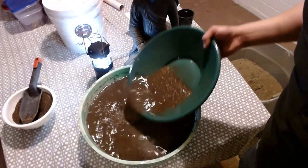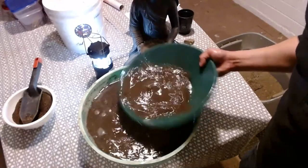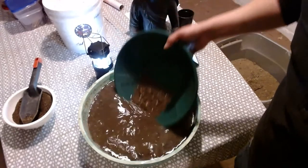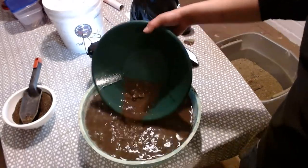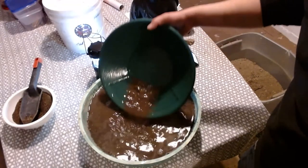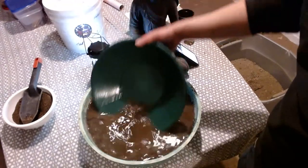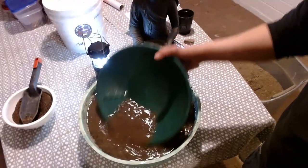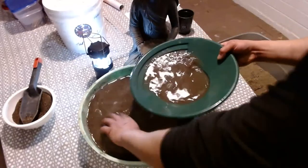Oh my God, this water is just nasty. This is almost worse looking than the North Lynx Creek that I've got. Got rid of those really big ones. There's like one more. I don't even know how I'm going to see if I flip this stuff back, let alone you guys.